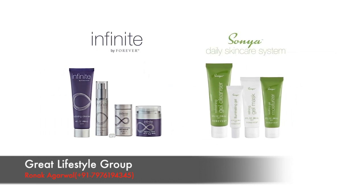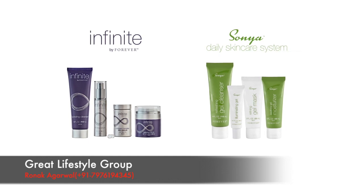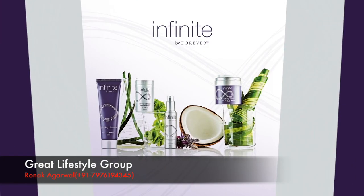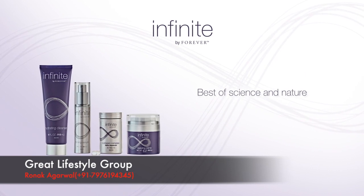Infinite by Forever and the Sonia Daily Skin Care System were specially formulated to address two of the major skin types recognized by science: dry and aging skin and combination skin. Using the best ingredients from nature paired with the latest scientific advancements.